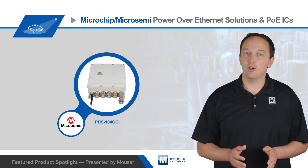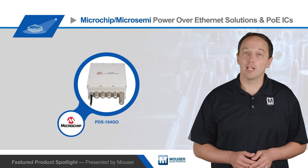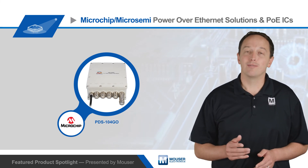For more information on Microchip's PoE ICs and system solutions, as well as associated evaluation boards, visit mauser.com.